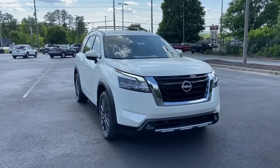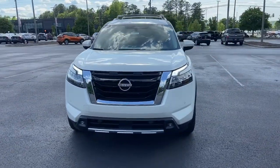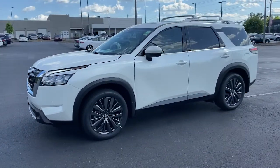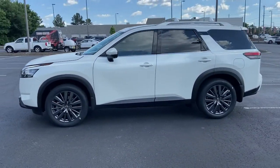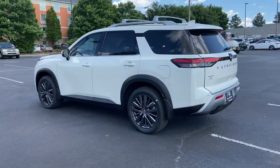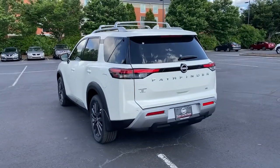Looking for your dream car? It could be the 2022 Nissan Pathfinder. Picture yourself at the wheel of this comfortable and capable Pathfinder. Solid, versatile, and smooth, it has all the features you need to make road trips, towing, and household projects a breeze.